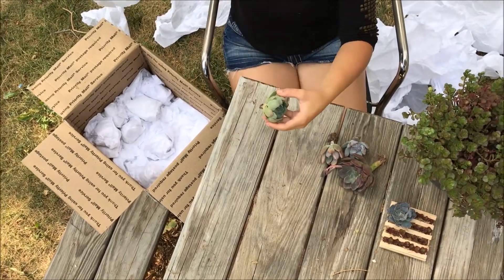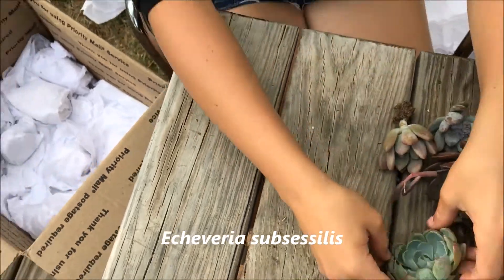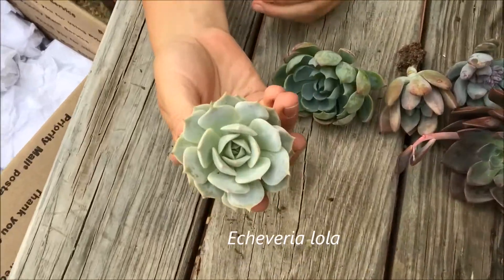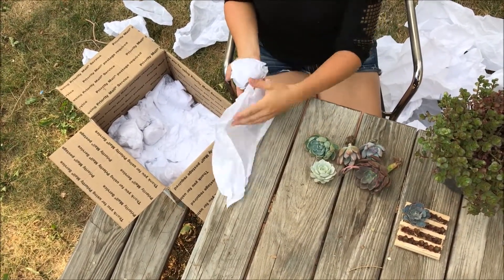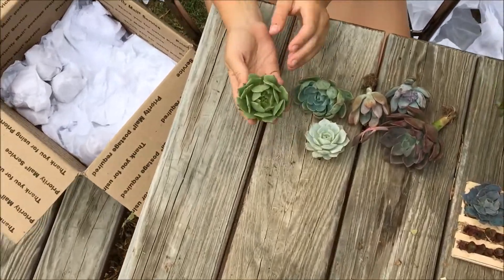For this one I believe it's an Echeveria subsacilis — it looks like the one I already have but it could be a hybrid of some sort. This one's an Echeveria Lola and I love Lolas, they're so pretty. I have a couple babies growing in my propagation tray already.